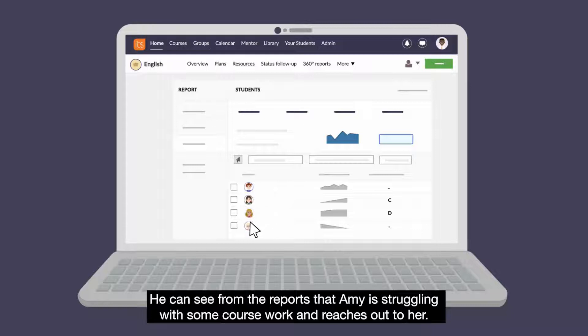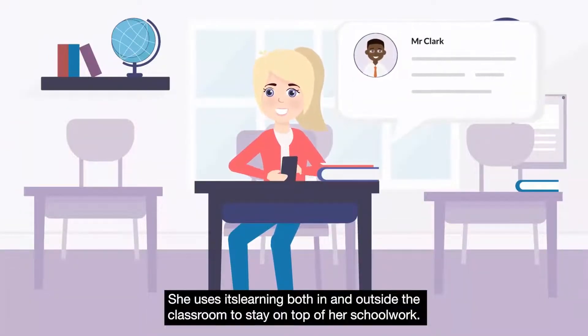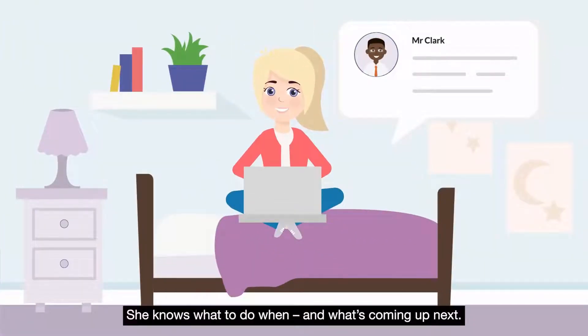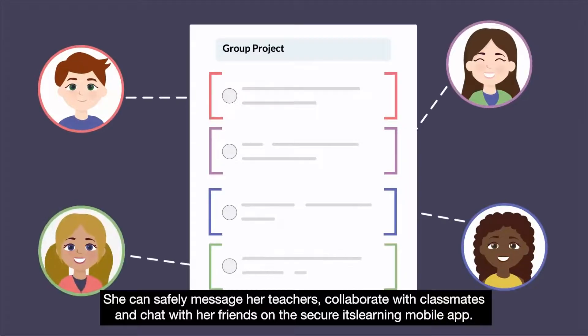He can see from the reports that Amy is struggling with some coursework and reaches out to her. Amy appreciates Mr. Clark's immediate feedback. She uses It's Learning both in and outside the classroom to stay on top of her schoolwork. She knows what to do when and what's coming next. She can safely message her teachers, collaborate with classmates and chat with her friends on the secure It's Learning mobile app.